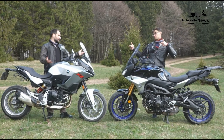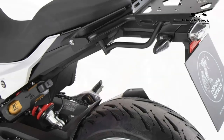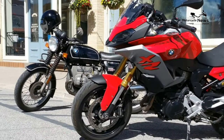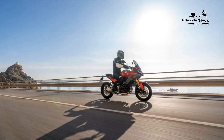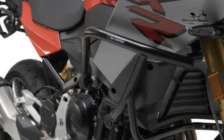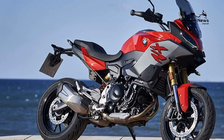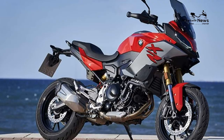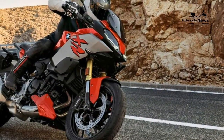BMW F900XR Best Motorcycle Review — 8V DOHC Parallel Twin. The 2020 BMW F900XR was developed as a defined model in its own right. It's not just the F850GS dressed up to rival Yamaha's hugely popular Tracer 900, nor is it trying to be a Mini S1000XR. Using a big bore F850 engine and the same frame, it's a fabulously composed and usable road bike.